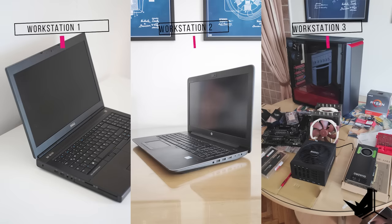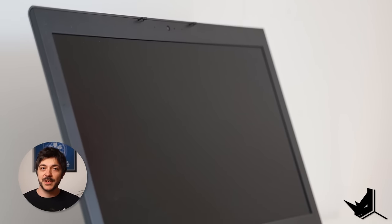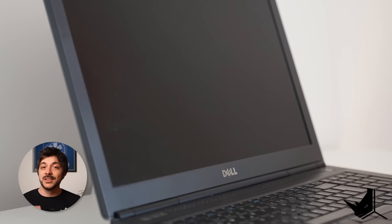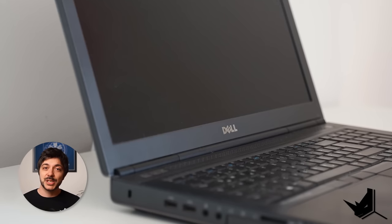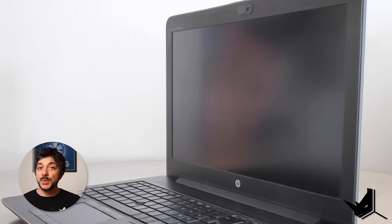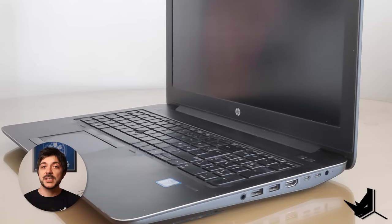I currently own two workstation laptops and a special workstation desktop machine. I bought my first workstation laptop in 2014 — a 17-inch Dell Precision M6800. It was my biggest investment up until that point and the best decision I've ever made. It looks very clunky and is quite heavy, but it's living proof that workstation laptops last long — I still use this machine today after 7 years with no hardware issues. My second is a 15-inch HP ZBook G3 mobile workstation, which I got four years ago. It's much smaller, lighter, more efficient, and has a lot more horsepower — also zero problems.